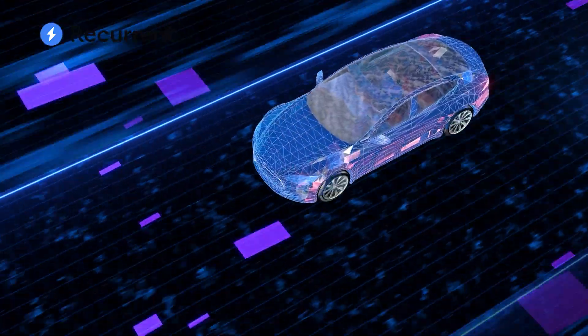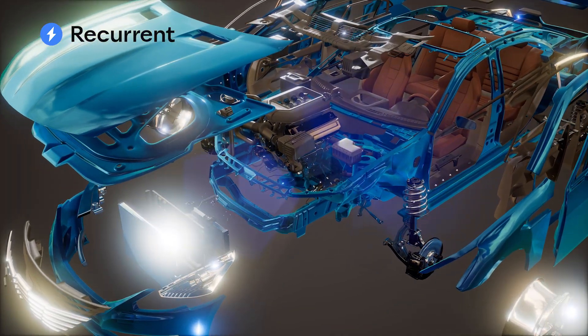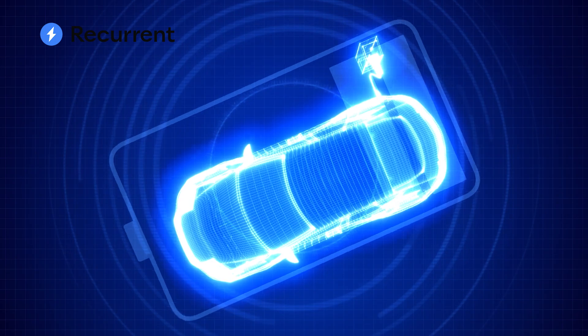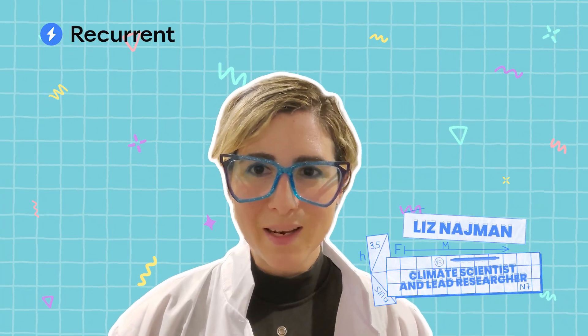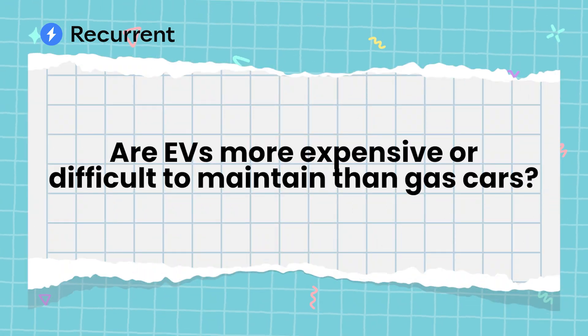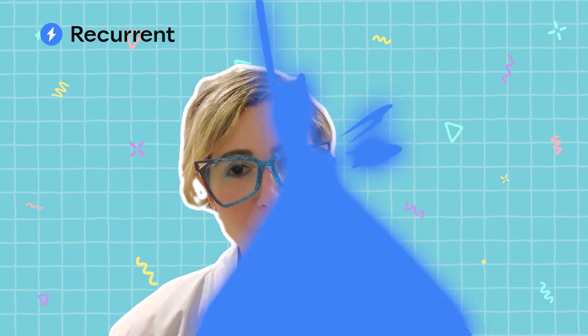However, electric vehicles actually have one moving part: the motor. On the other hand, gas vehicles have hundreds of moving parts — more parts means more maintenance, more often. On the other hand, it is a lot easier to find a mechanic who specializes in gas cars than it is to find an experienced EV technician. Welcome to Simple Math. I'm Liz Naiman, and today we're going to answer this one big question: are EVs more expensive or more difficult to maintain than gas cars? We're going to do the math, and I promise we'll make it simple.